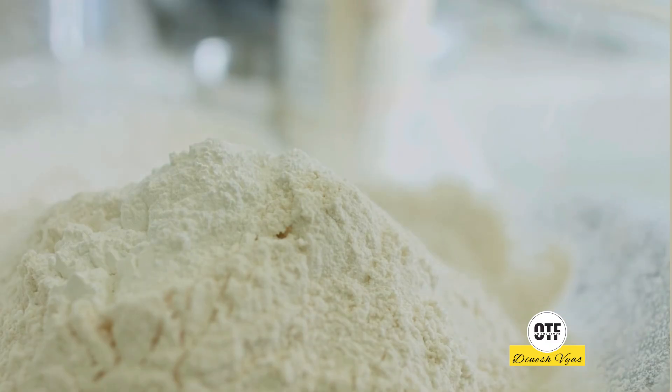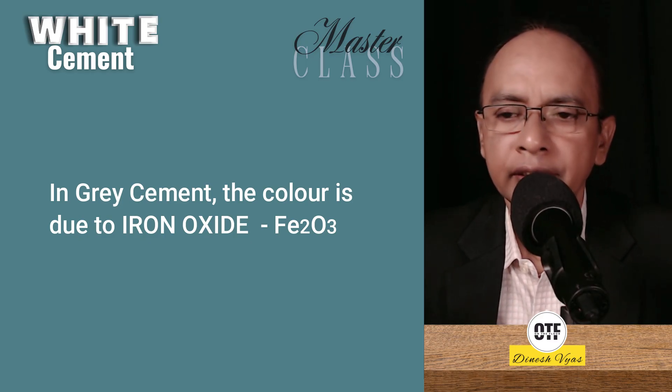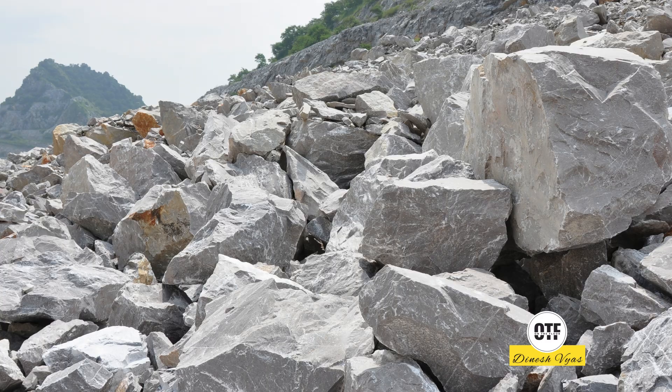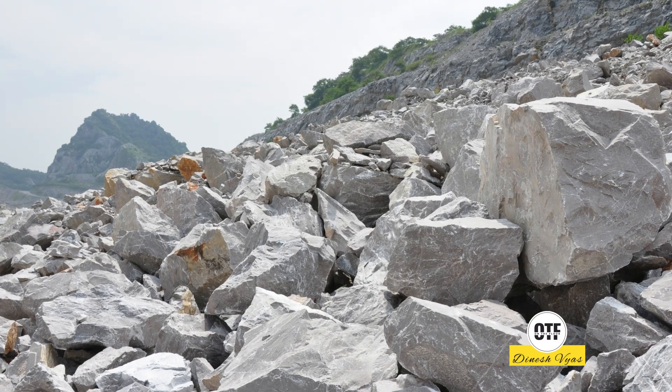Why is white cement white? The secret lies in the selection of raw material and control of process. Let me first tell you why grey cement is grey. In grey cement, the colour is mainly due to iron oxide — Fe2O3 — and other impurities that the raw materials carry. For example, in limestone there are a lot of impurities, and then clay is also added. In white cement, these impurities are not there. Particularly, the iron oxide Fe2O3 will not be more than 0.5%, while in grey cement it could be as high as 4% or even slightly more.